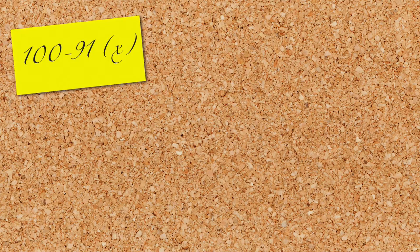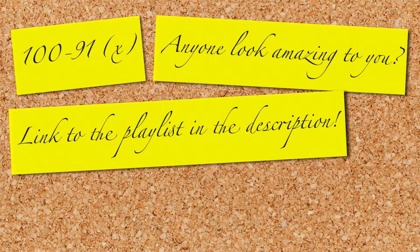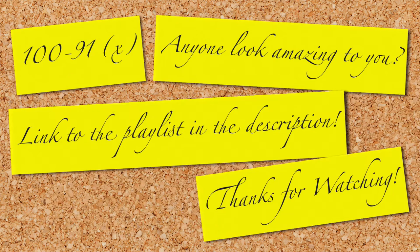That's 100 to 91 done. Anyone you think looks amazing in there? Let me know in the comments below. A link to the playlist will be in the description. I'm Brace for Impact and thanks for watching.